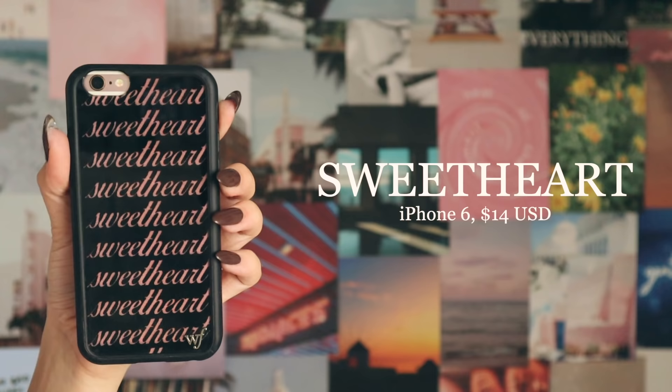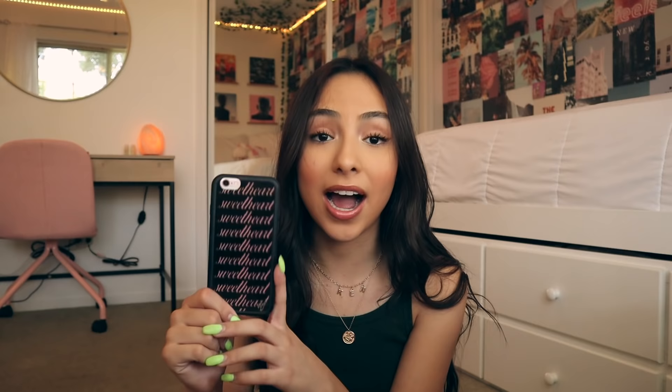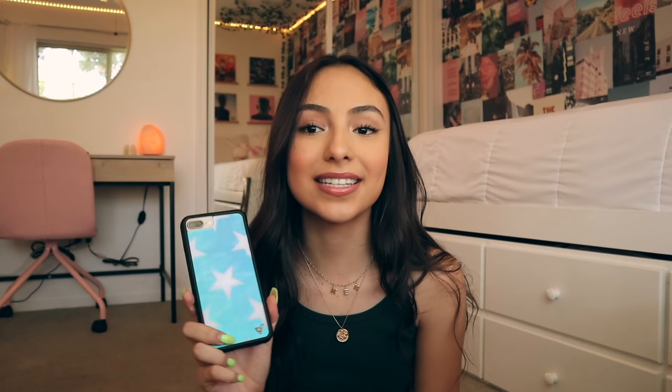Alright, first up we have the iPhone 6 sweethearts case. This is my old iPhone 6 — it is cracked. It was my first phone ever. This is the only iPhone 6 case that I still have by them. I had two others: I had the watermelon one and the emerald one. They were both really cute, but I ended up selling them when I got my next phone.